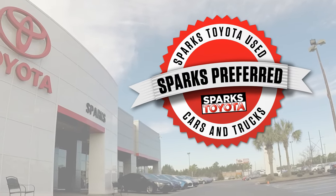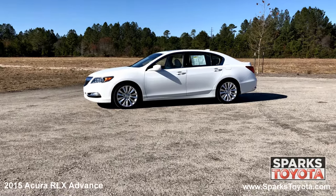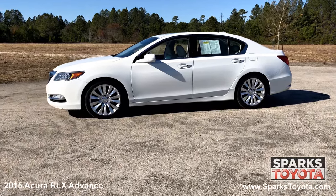Welcome to Sparks Toyota. Here we have a 2015 Acura RLX Advance. It has a clean one owner Carfax and comes with auto tilt down power heated mirrors with signals, chrome trim, lightly tinted glass and much more.